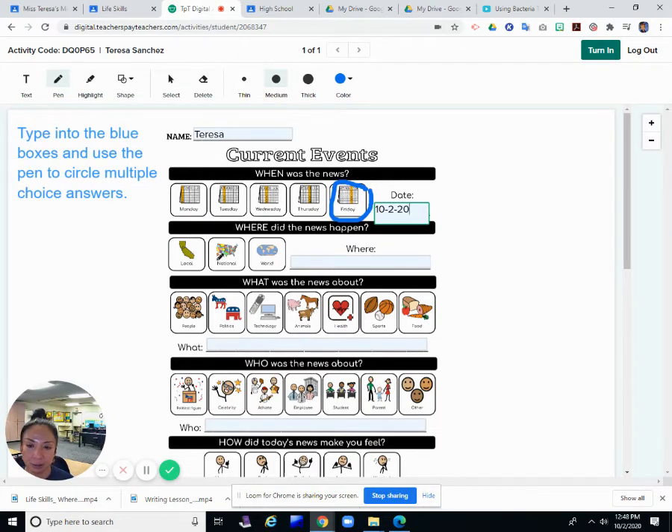Was it local, national, or world? It wasn't specific to here close by in California, and I'm not sure about national. That was more of a world news story — it was somewhere in the world.